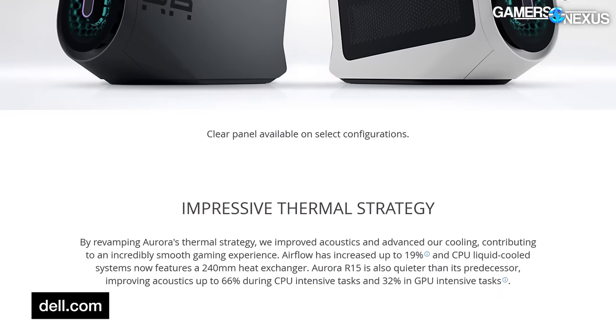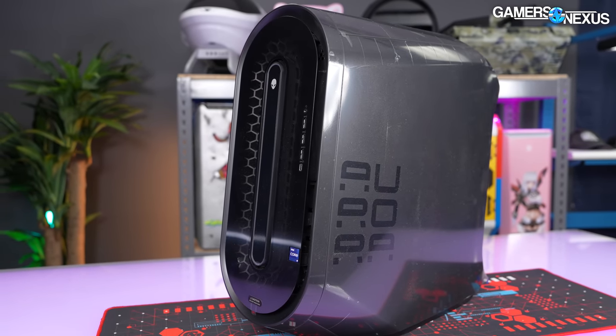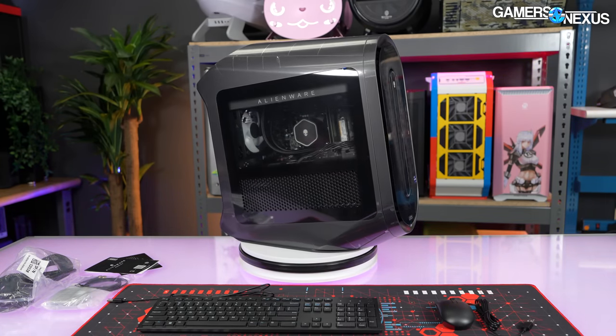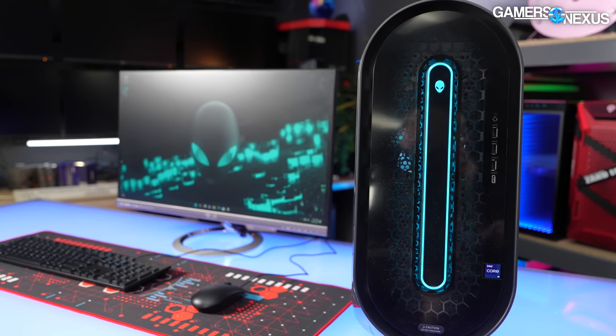Eternal marketing math gripes aside, Alienware makes a few other more important claims. They say airflow has increased up to 19%, and something about acoustics improving up to 66% with a CPU load. Acoustics can mean a lot of things — it can be the actual frequency spectrum, it could be SPL or something like dB, which is logarithmic. So we get into another marketing math problem with percentages. Alienware has a math problem, but they make computers. The company did actually make some changes to the chassis that we're excited to test. Alienware is listening — it's just that they've got it in their heads that they absolutely have to use this case for desktops, so they're reusing it and changing it as much as they can.